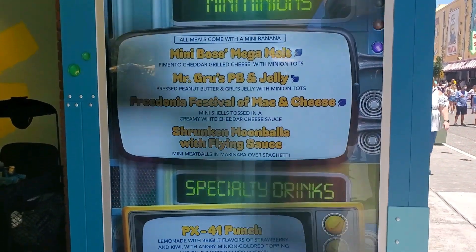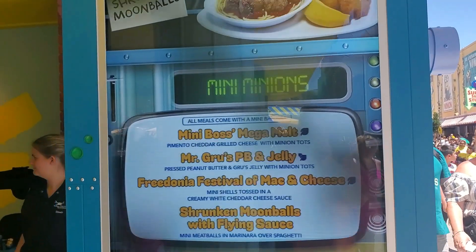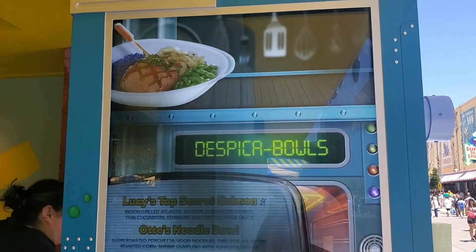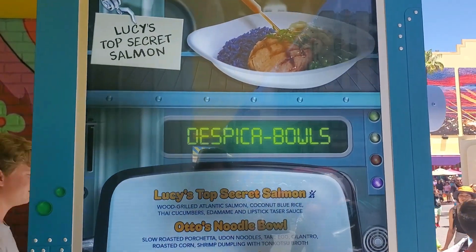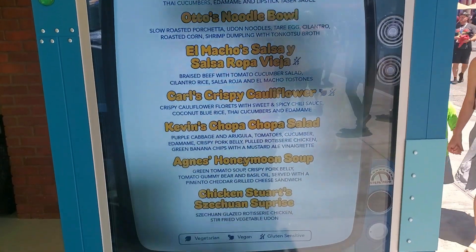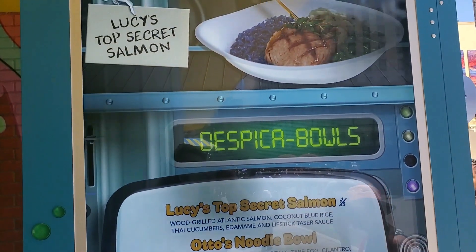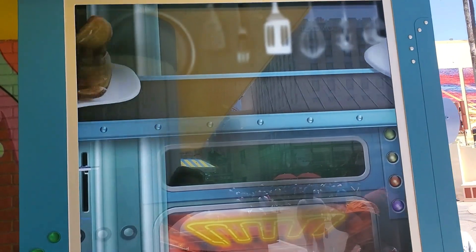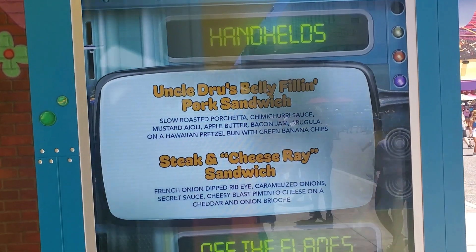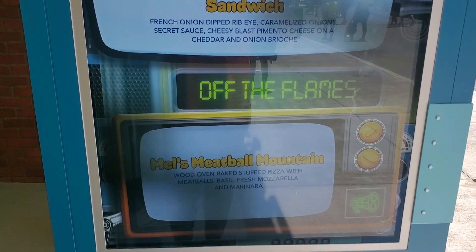They have four different items and some specialty drinks for the kids to enjoy. And now they have Despicables — these are nice. So they have some salmon bowls, a noodle bowl. I think we're going to have to try the Ropa Vieja, it looks really good. I think that's what I'm going to be getting. And they also have some handhelds, a pork sandwich, a cheese ray sandwich, and a meatball mountain.